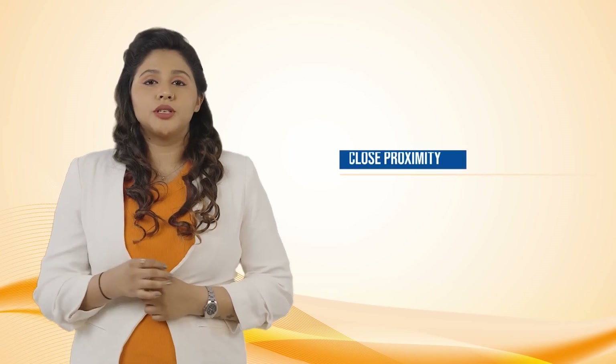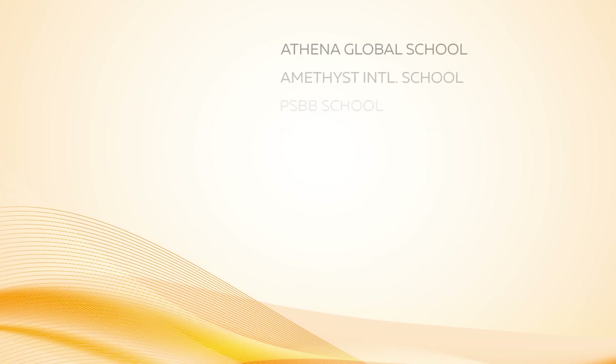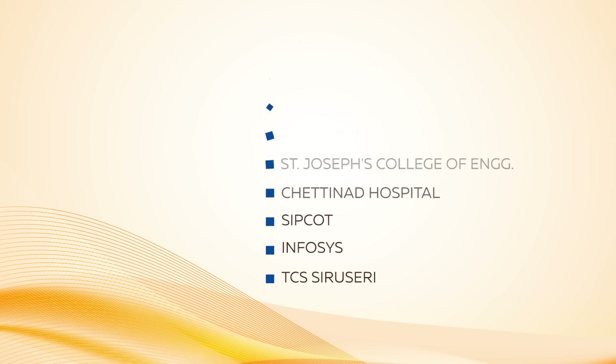It is in close proximity to reputed schools, colleges, hospitals, and leading industrial and transport hubs such as Athena Global School, Amethyst International School, PSBB School, Satyabama University, St. Joseph College of Engineering, Chattinad Hospital, SIPCOT, Infosys, and TCS Siriseri — making it a perfect choice for any home buyer.